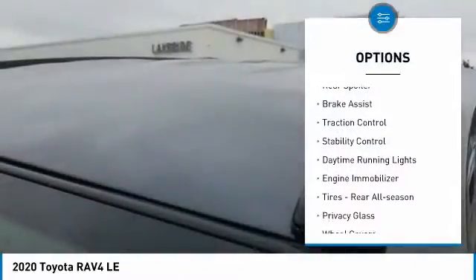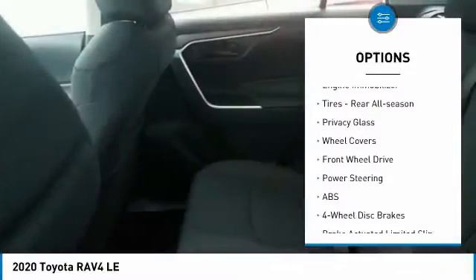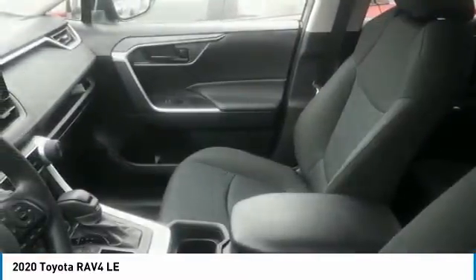Tire pressure monitor, rear spoiler, brake assist, traction control, stability control, daytime running lights, engine immobilizer, tires, rear all season, privacy glass, wheel covers.